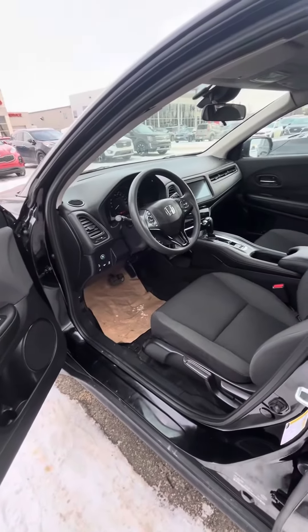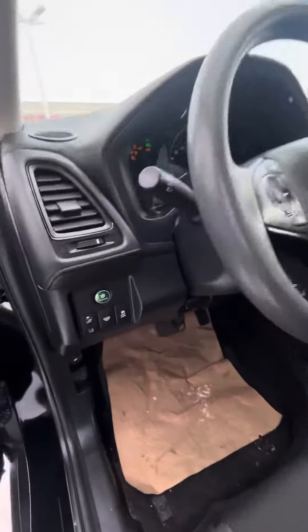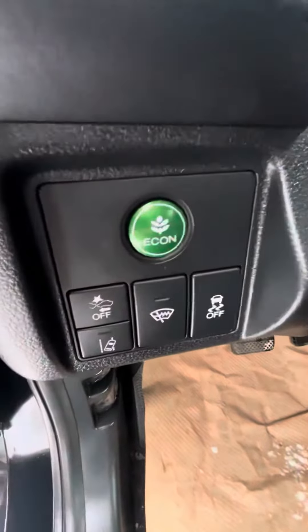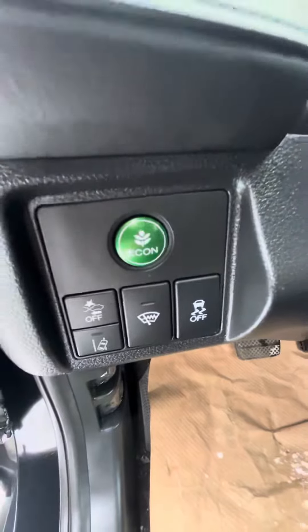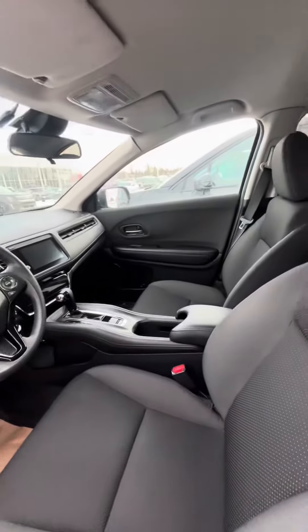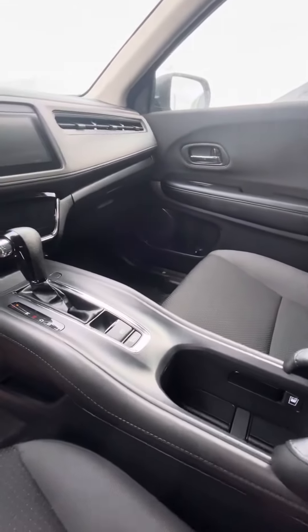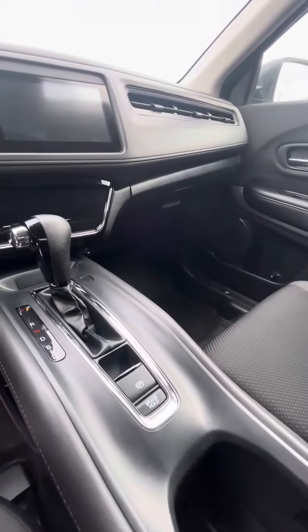Coming into the front here, beautiful layout, tons of room, and you also get a couple of great options: forward collision avoidance, lane keep assist, and a heated windshield. Vehicle sits at just about 20,000 kilometers. You do get warranty up until 2025 or up to 60,000 kilometers.